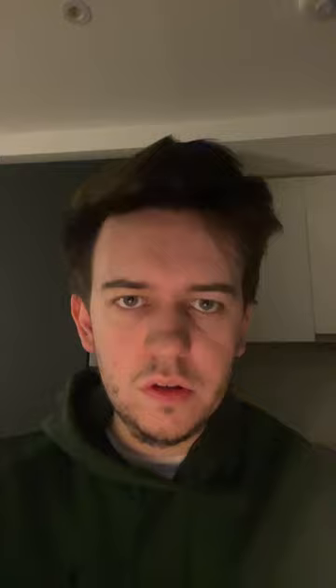Step one: create an OnlyFans account and make sure you're verified so you can earn money. Step two: you want to go and create some content — create some videos. They can be 60 seconds to a minute or so long, and also get a couple of pictures.